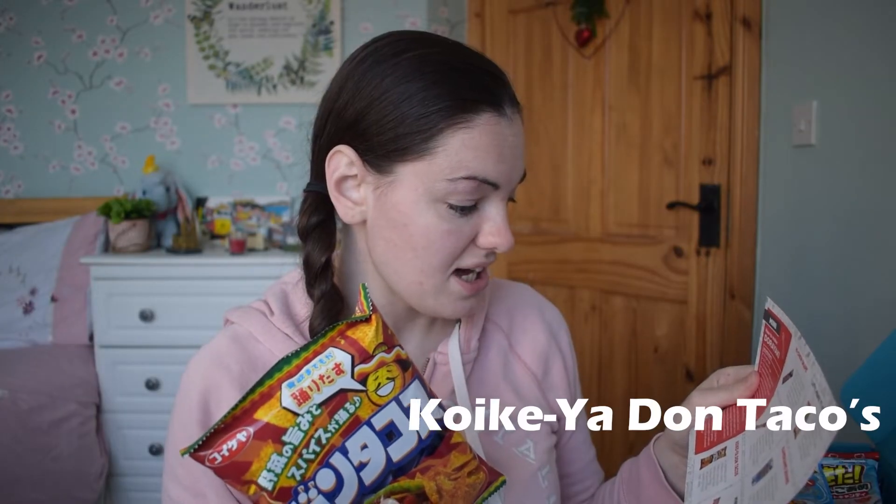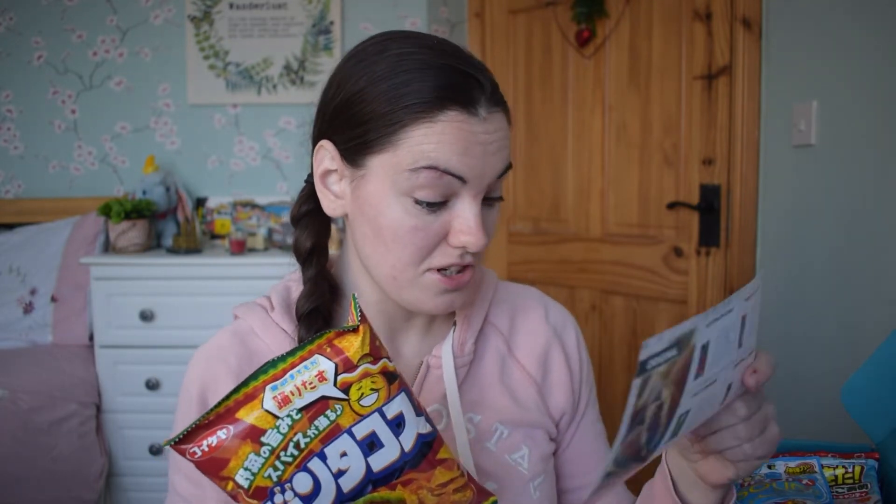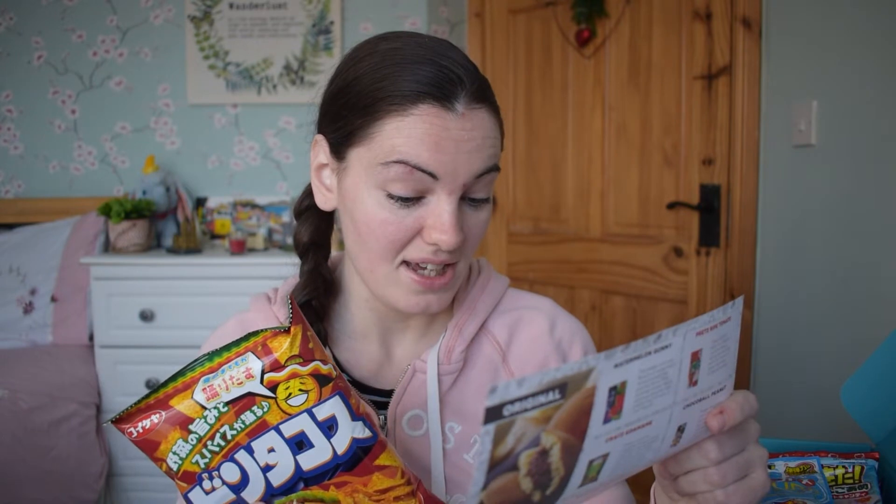So these are called Koki Ya Don Tacos — a Japanese spin on Mexican cuisine. These crunchy corn tortilla chips have a unique tangy and savoury flavour, boasting hints of fresh salsa. They sound like they have a lot of flavour. I like that.